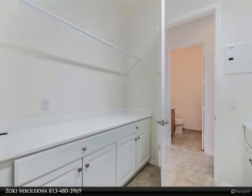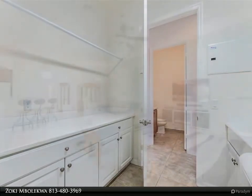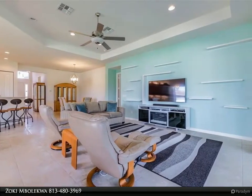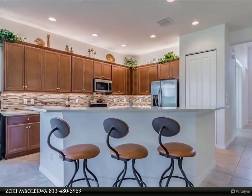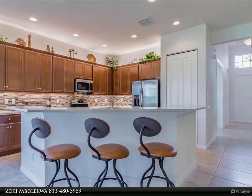The master bedroom is 13.5 by 18 feet and has an 11-foot tray ceiling with fan. It also has two walk-in closets with built-in cabinetry and a large en-suite bathroom. The en-suite bathroom features a wonderfully large walk-in shower and two separated vanities, one with a makeup vanity.